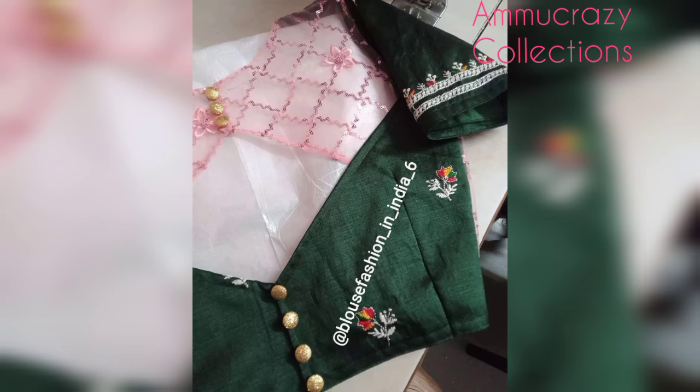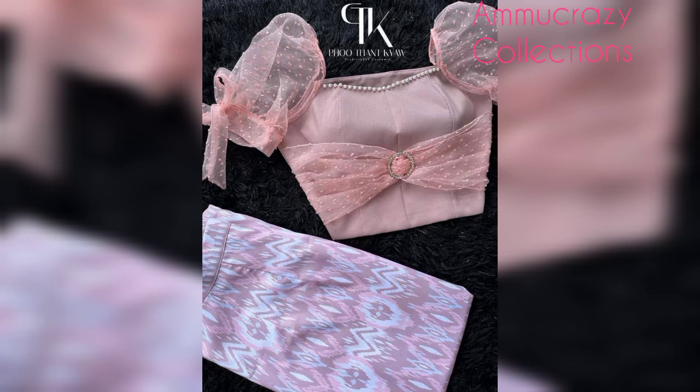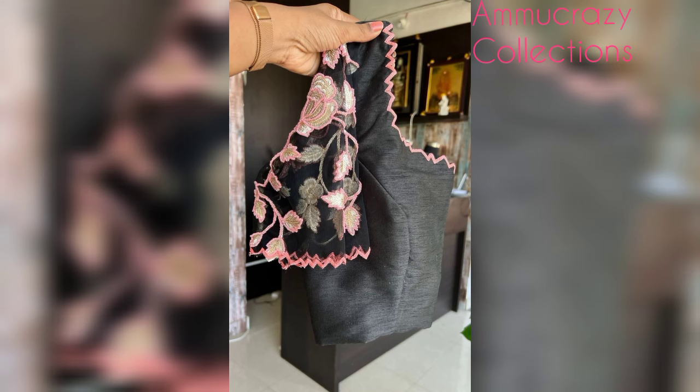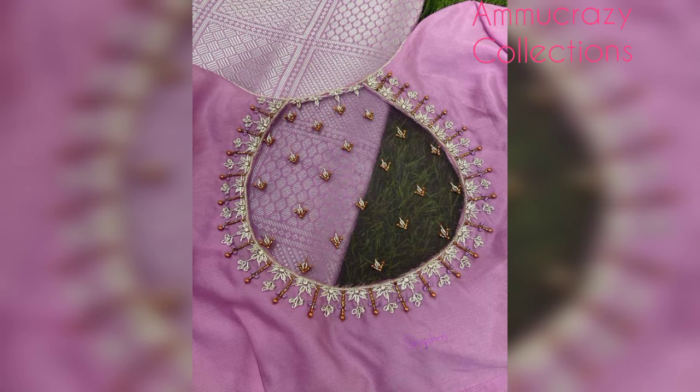I will introduce semi-necked blouse and my full neck clothes. I will introduce different patterns and different designs — my back neck, front neck, sleeves, and fabric.